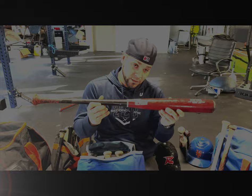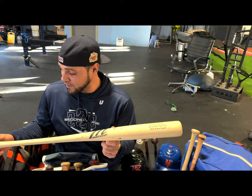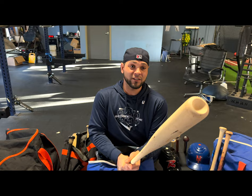Looks like we pulled out a CB15 Marucci model belonging to Brandon Nimmo. Shout out to Mr. Hustle himself — the guy's a class act. He also just got paid on a free agent deal, going back with the Mets. This is one where we were teammates, I liked his model, asked him for a bat, and he hooked me up.